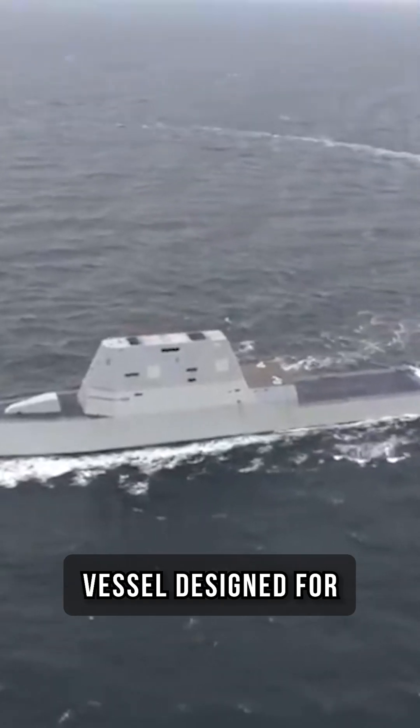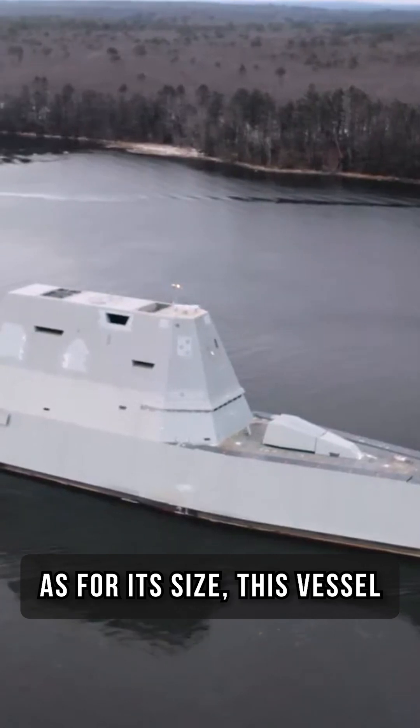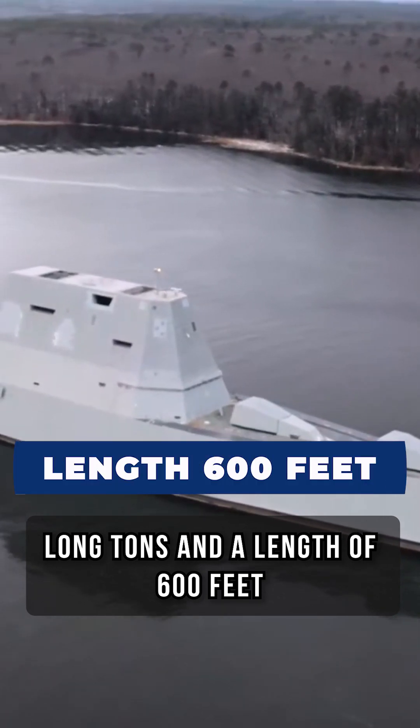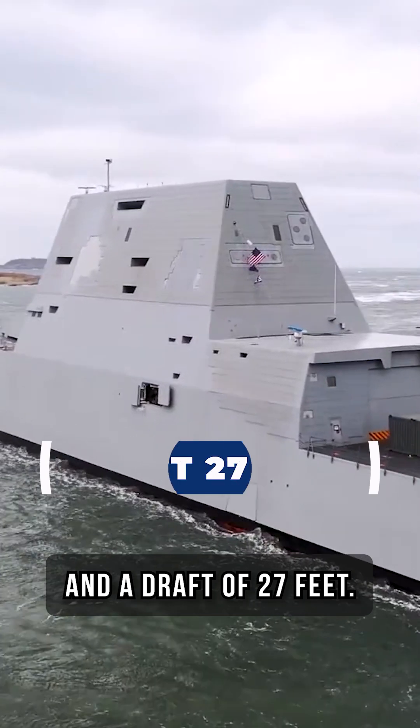The Zumwalt is an imposing vessel designed for versatility and efficiency. This vessel has a displacement of 14,564 long tons and a length of 600 feet, with a beam length of 80 feet and a draft of 27 feet.